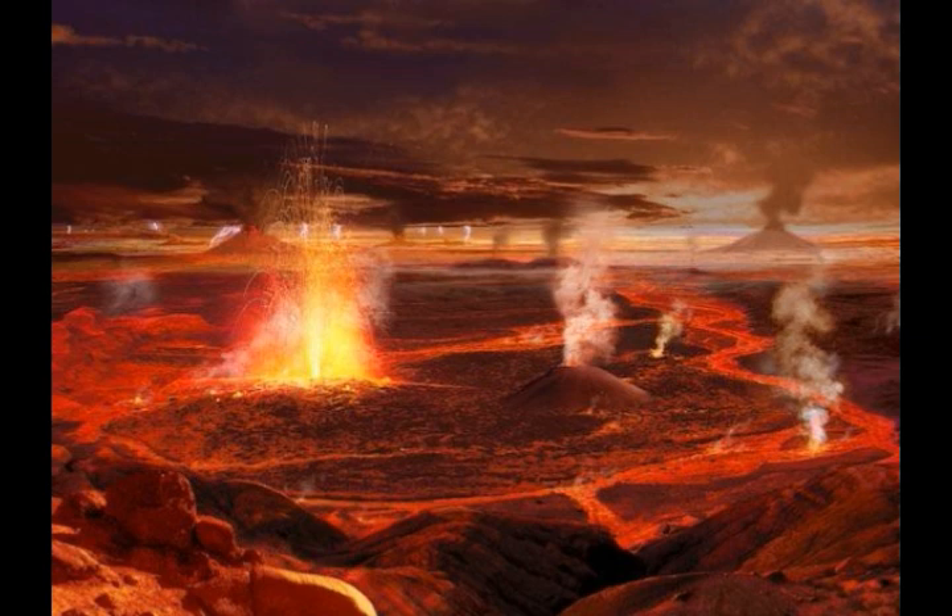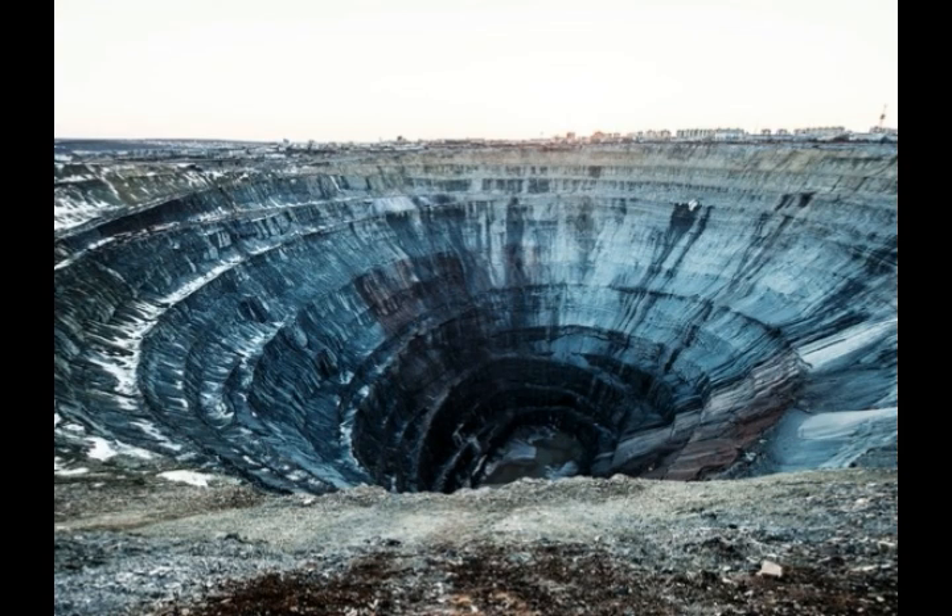Igneous rock, also known as magmatic rock, is one of the three main rock types, the others being sedimentary and metamorphic. Igneous rock is formed through the cooling and solidification of magma or lava.